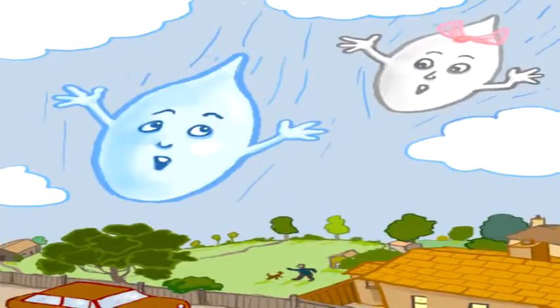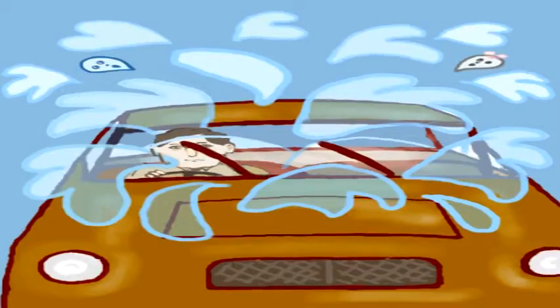The two become part of a downpour, land on a windshield, and get thrown off of a wiper blade, only to head down the drains. They even end up in a washing machine.